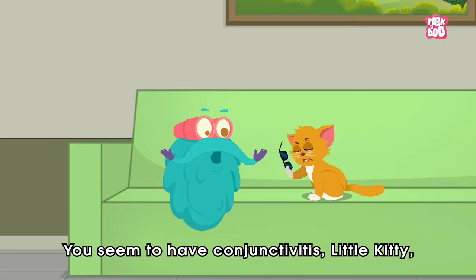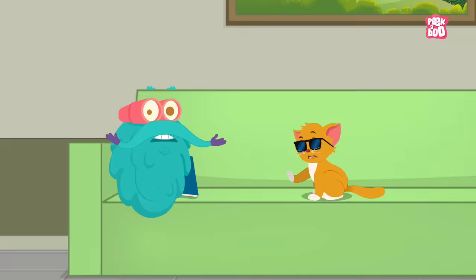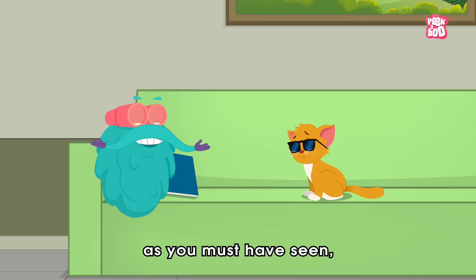Those are some cool specs, little kitty. Oh no! You seem to have conjunctivitis, little kitty. Kindly wear those specs back again.